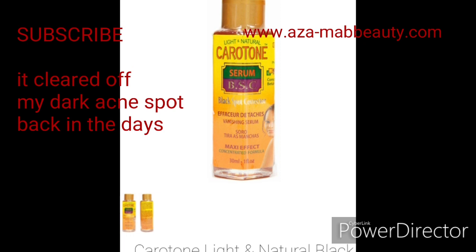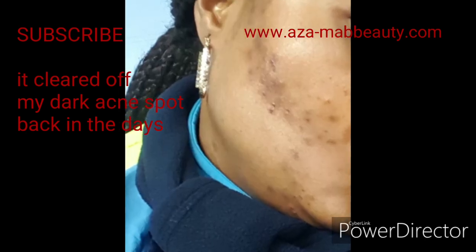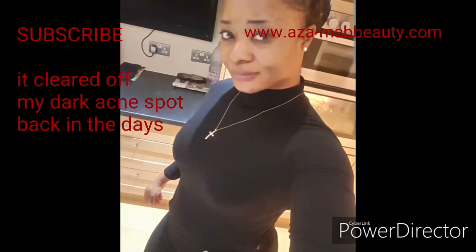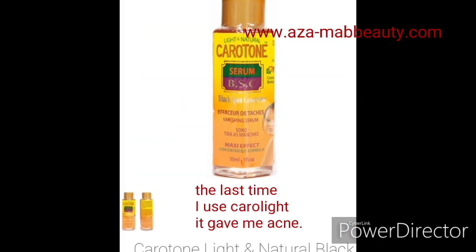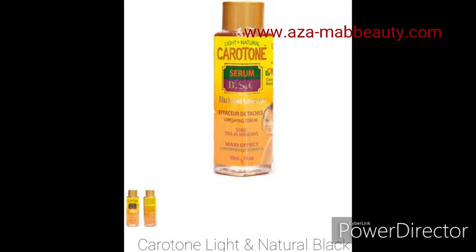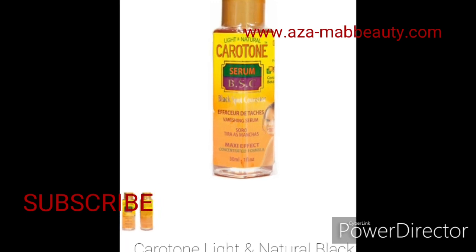This serum also lightens your face in the process. It contains two percent hydroquinol, and two percent is what's recommended in any skincare products. However, it depends on your skin texture — some people might use it and get a reaction. The last time I used Carol cream, which contains hydroquinol, I believe it contained more than two percent, and on my face I suffered a massive reaction, breakout, and other issues.